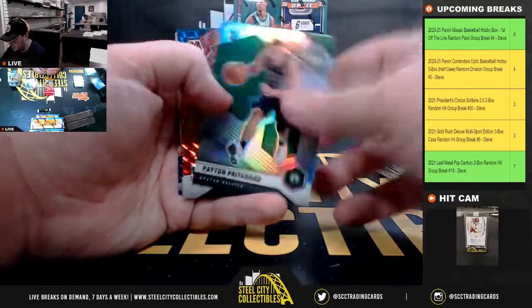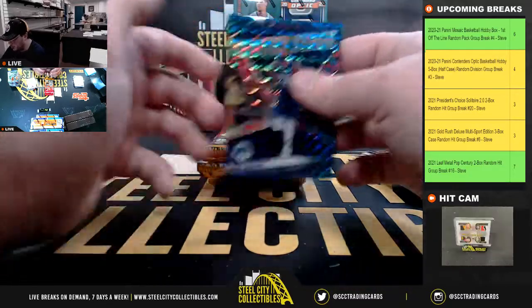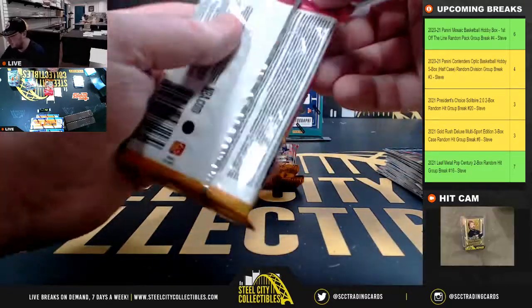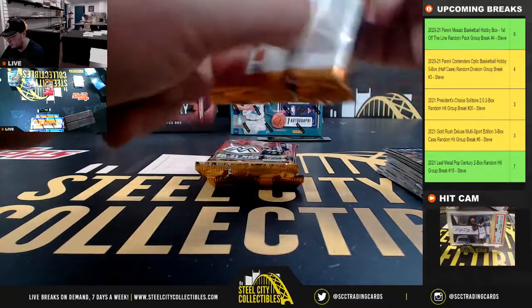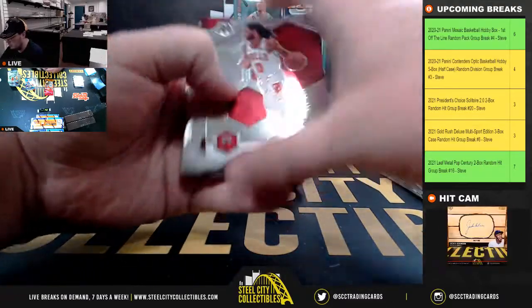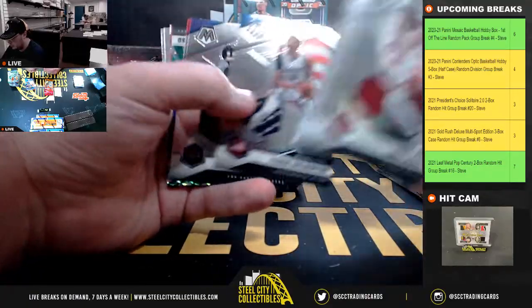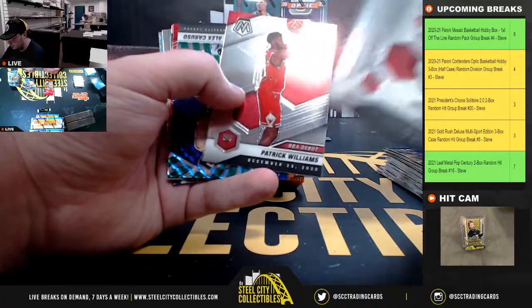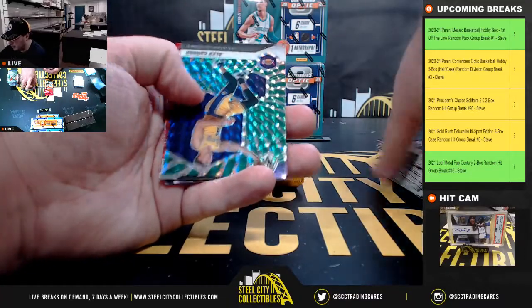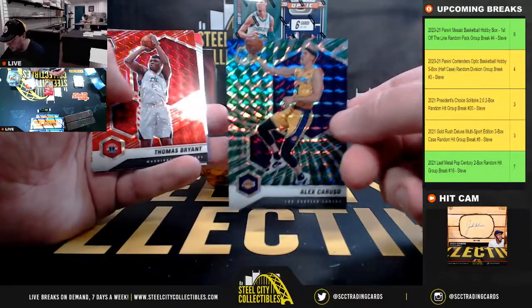Silver Rookie Peyton Pritchard. Red Mosaic Kevin Garnett. Luguentz Dort Mastery, Paul George, Center Stage Mosaic. And we've got a green swirl, Alex Caruso, number 2 of 10.